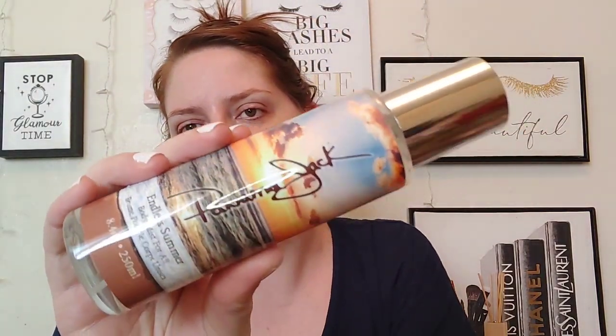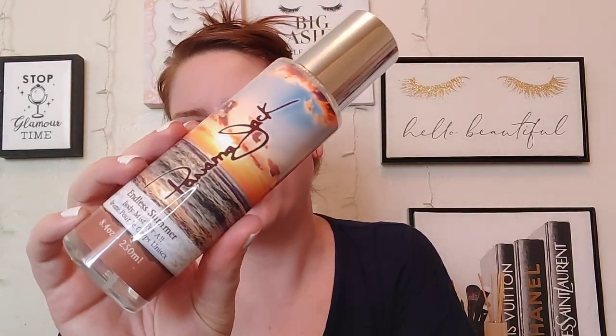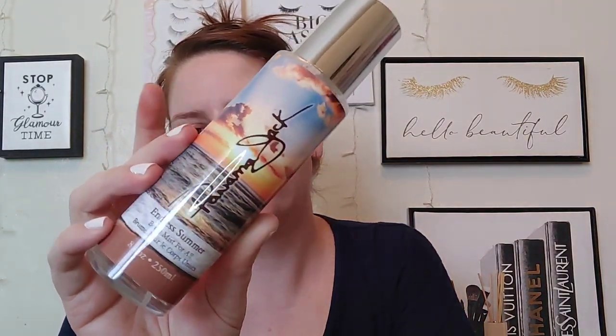This is a really unique, nice fragrance. I did buy this off Amazon and I have to say the packaging is beautiful — so pretty, just like a beach scene. You get 8.4 fluid ounces, and this does have notes of pear, grass, and magnolia.